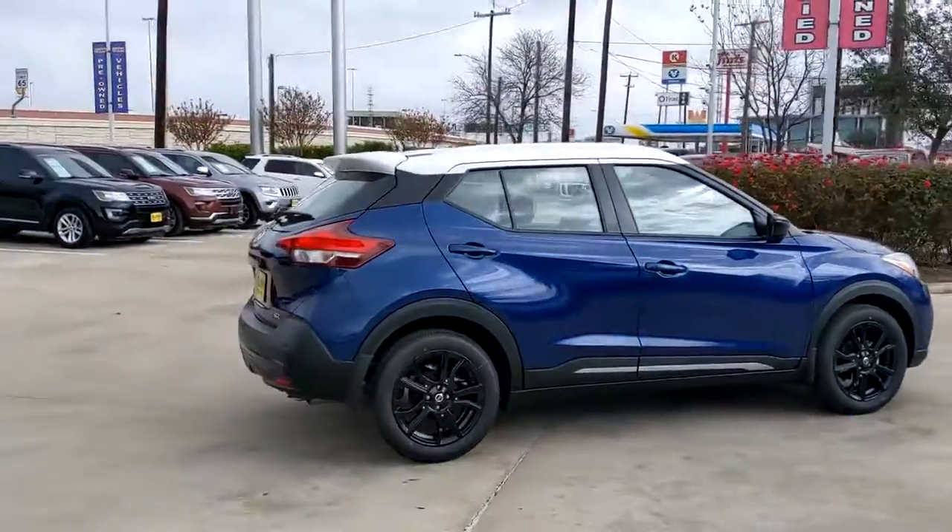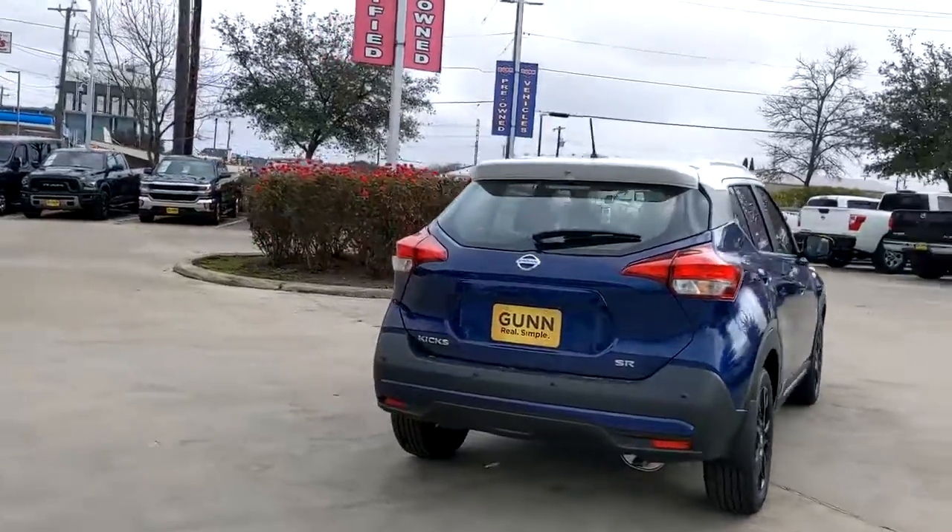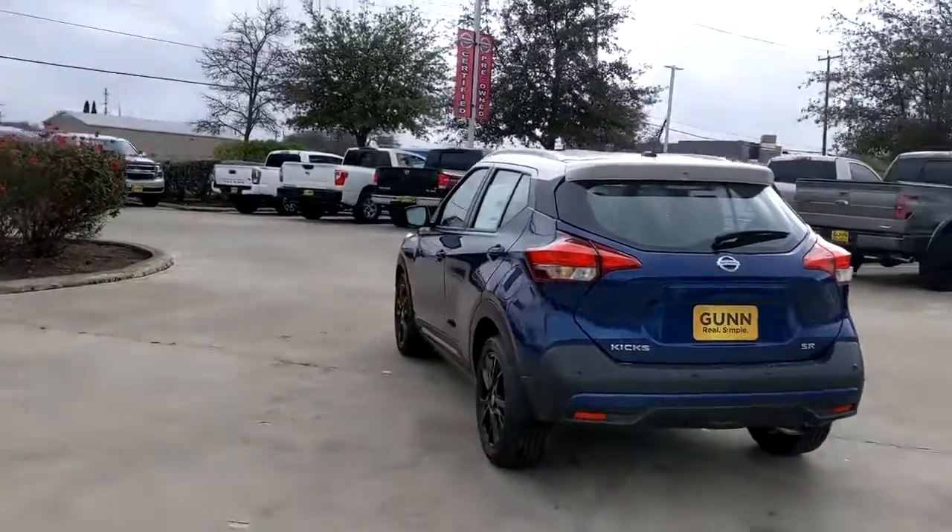This could be the car for you — the 2020 Nissan Kicks. This Nissan Kicks packs a lot of fun into an efficient compact package.